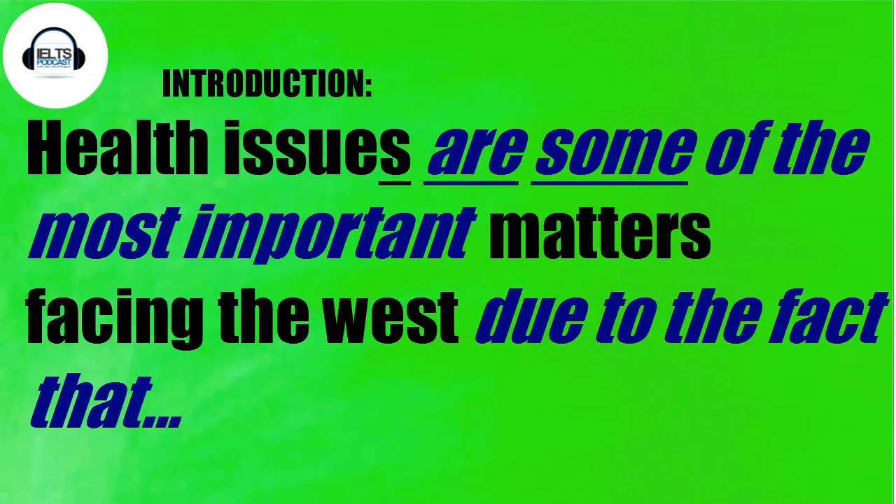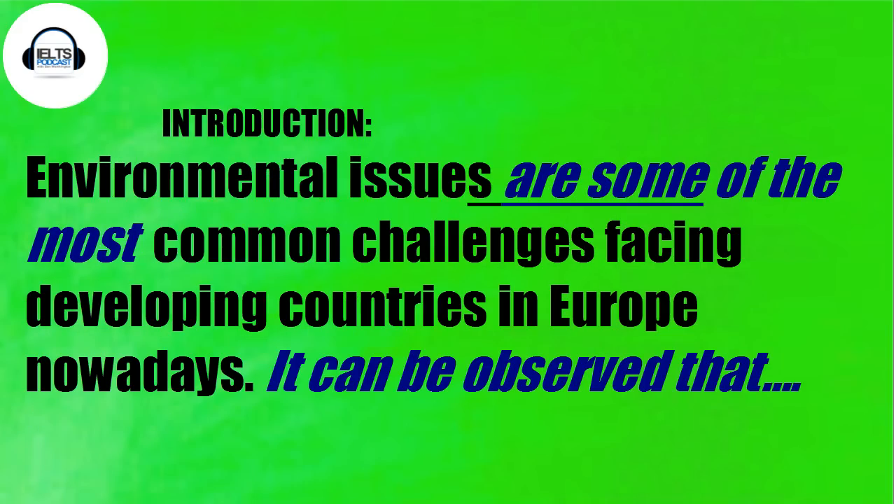If you are going to use it, be careful because you have to adapt it for singular-plural agreement. So if you're talking about health issues as your topic, you would say 'health issues are some of the most important matters facing the West due to the fact that...' And if you've got a question about pollution or city congestion, you would say 'environmental issues are some of the most common challenges facing developing countries in Africa nowadays.'